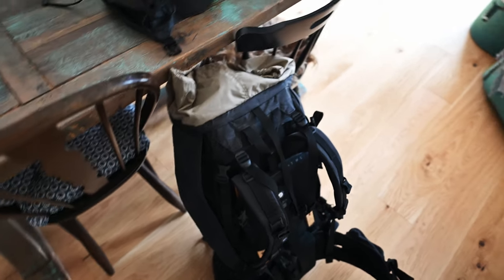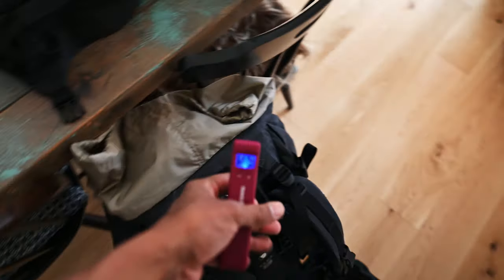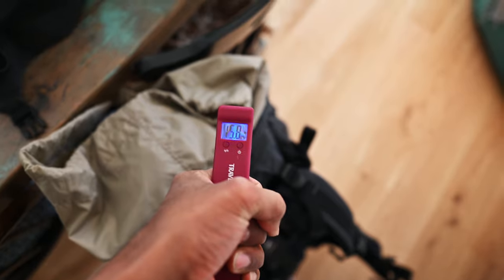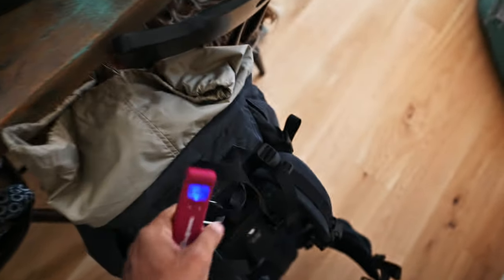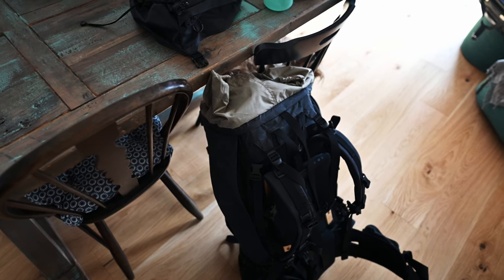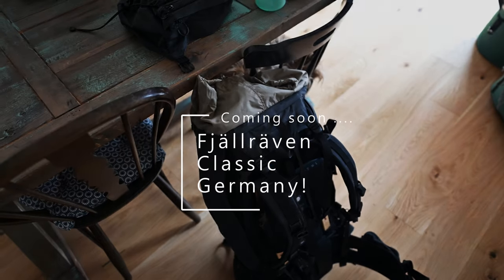I've packed everything in and added about three litres of water. Let's see what it weighs — that comes to about 15.7 kg. It's still a little heavy, so I'll need to review what I can remove, especially since food will be added on top of that. I'll take another look and possibly post a final pack video before I leave for the trek.